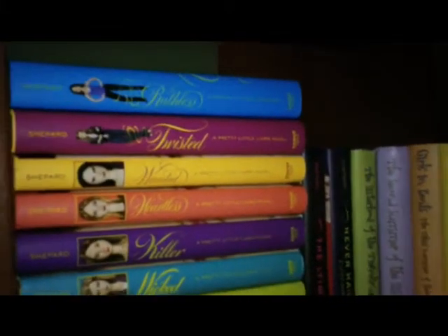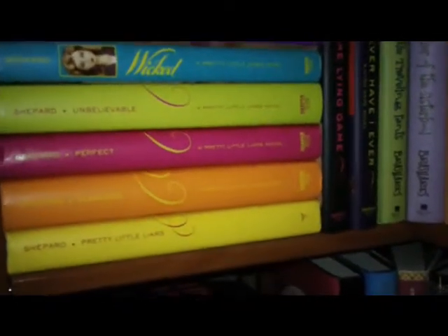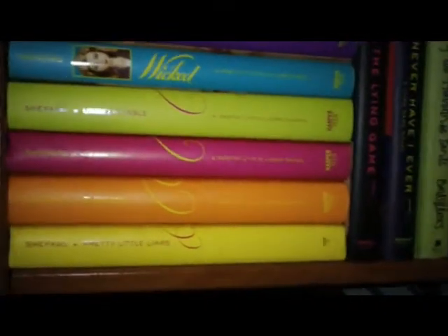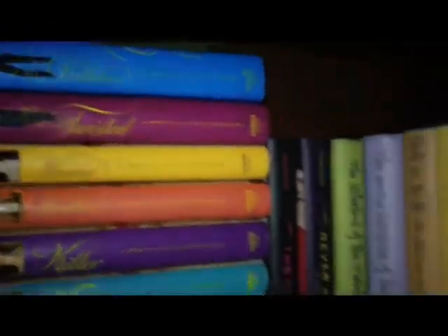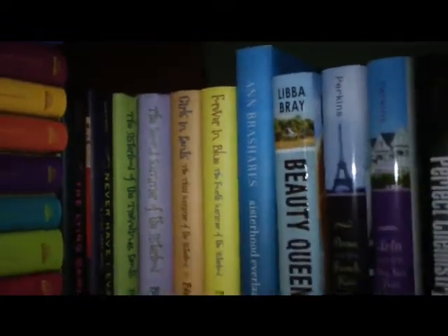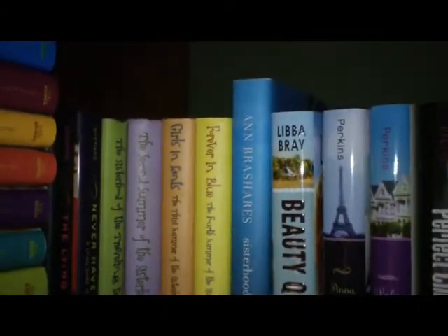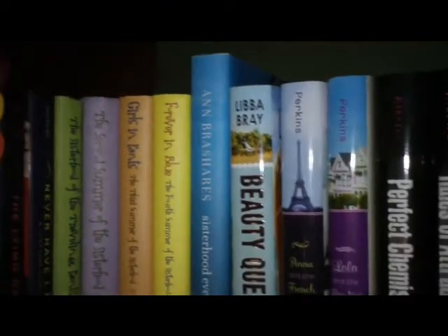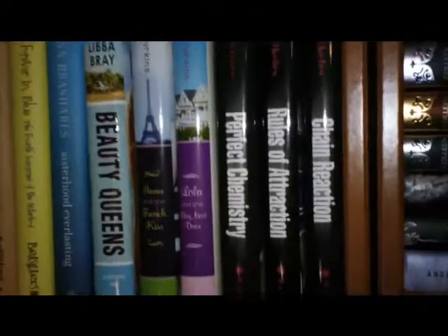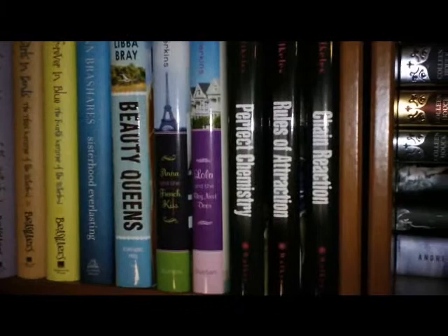Second shelf set. These are all of my Sara Shepard books. Love the fact that they are now all in hardcover — you have no idea how much that killed me seeing the first book in paperback. And then the Sisterhood of the Traveling Pants, and then the finale book — which annoys me because it is so much taller than the other ones. Not cool. My Perfect Chemistry Trilogy — love those books. The second one was my favorite.